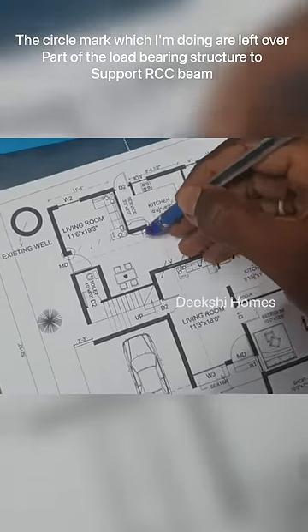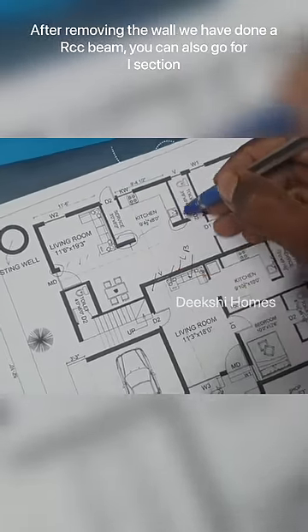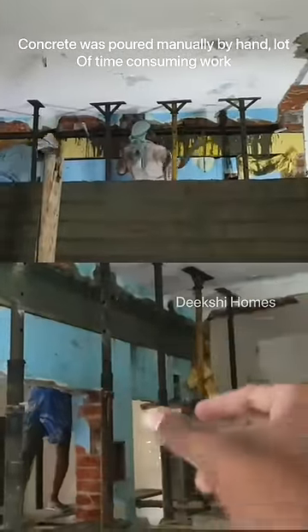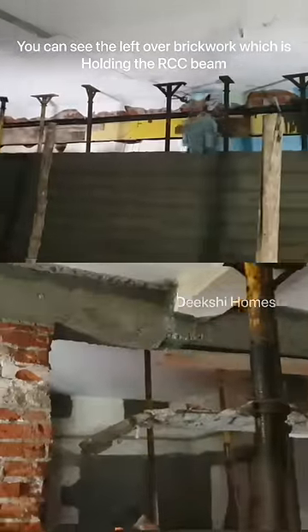There is a RCC beam in the I-section. I am doing a concrete beam. There are vertical props and jockeys to support the building. The first floor is in functioning — this is a challenging project. It is a concrete beam, and the brickwork support holds the full building.